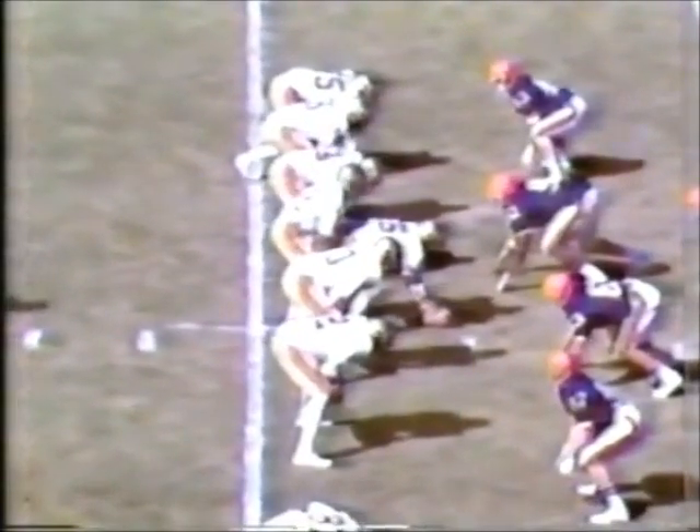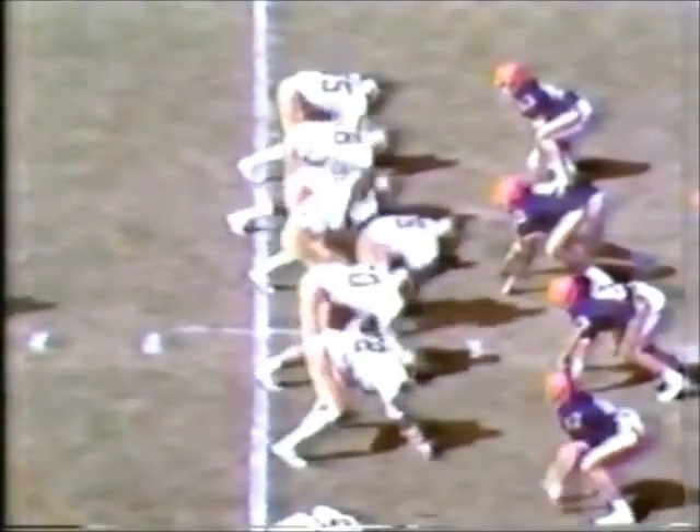Here's Woodham — handoff to Cherry. Cherry back across the green, inside the 10-yard line, he's driving to the 8-yard line.